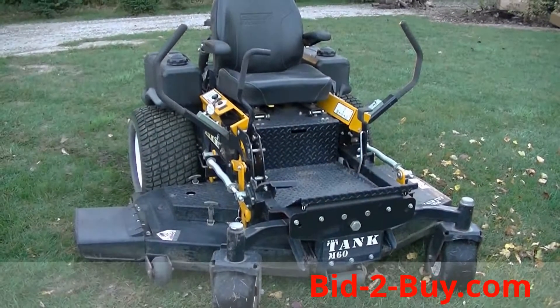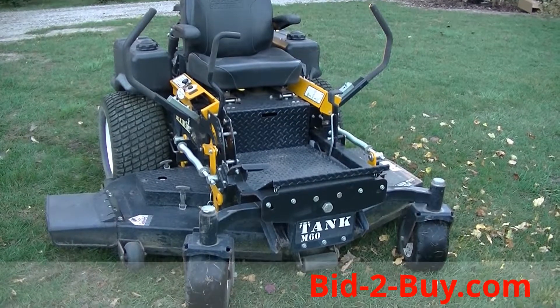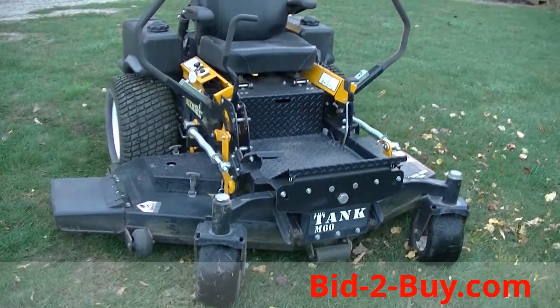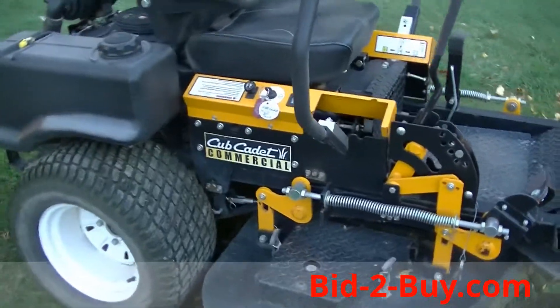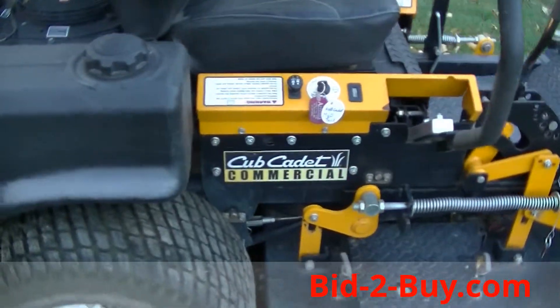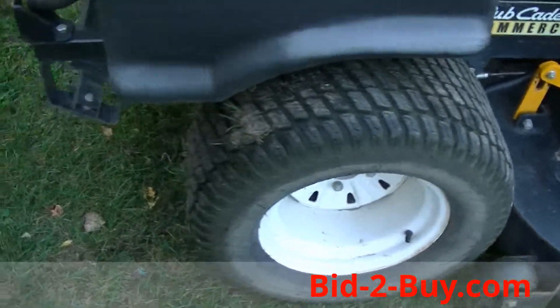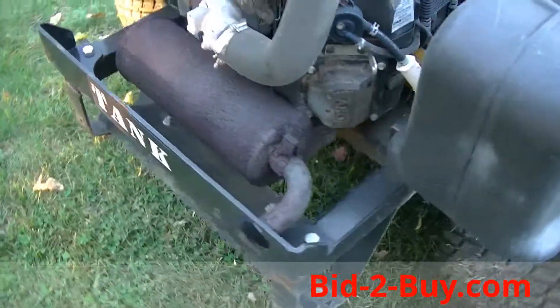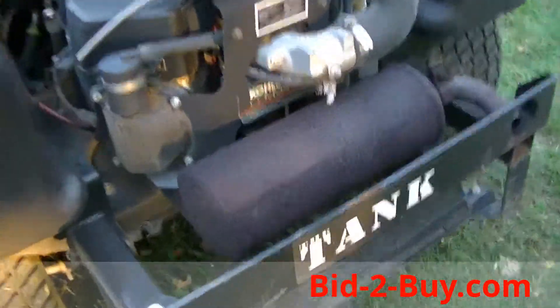We have a Cub Cadet 60-inch zero turn front mower, commercial grade, 198 hours on the unit. Tires are in very nice shape, runs very good, 27-horse Kohler engine.